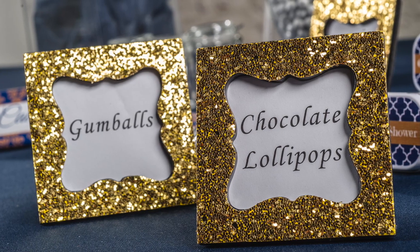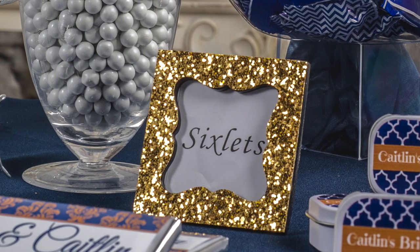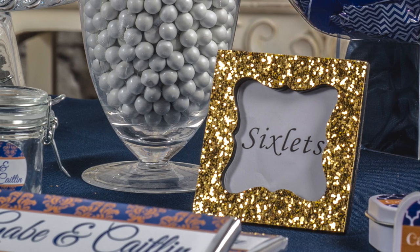Another professional touch is adding some picture frames to inform guests about the different candy dishes. If you don't want to use picture frames, you can simply use place cards instead.